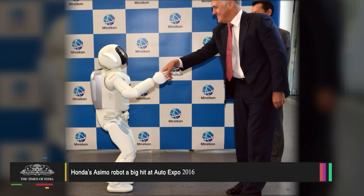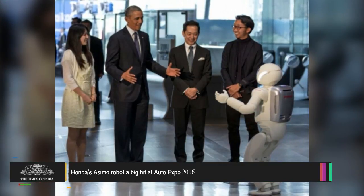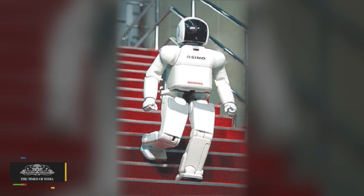Honda created Asimo as a helper, particularly for helping around the house or assisting a person confined to a bed or a wheelchair. Asimo is 4 feet and 3 inches, 130 cm tall and weighs 54 kg.